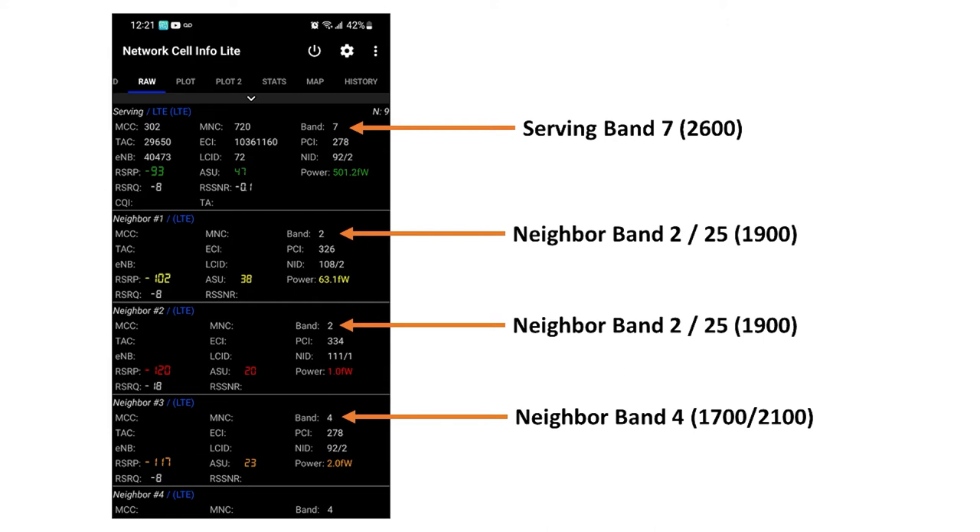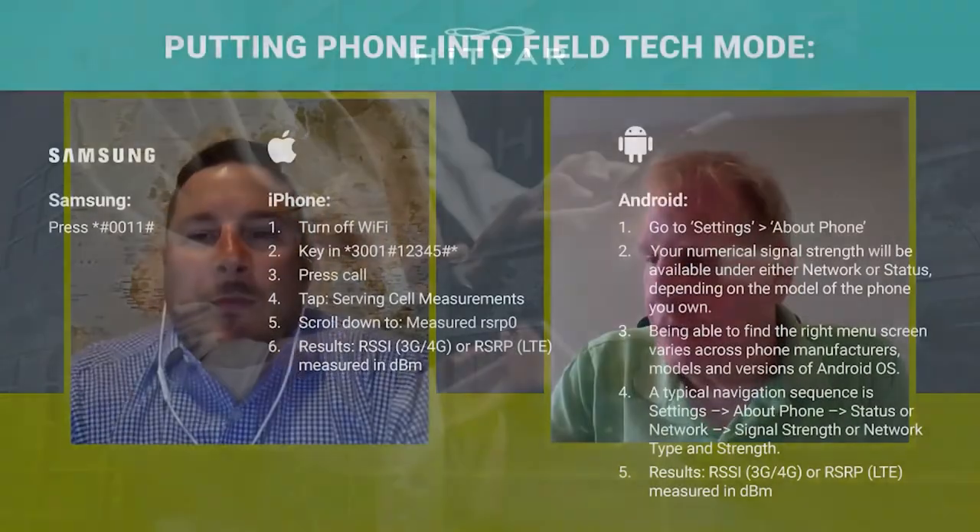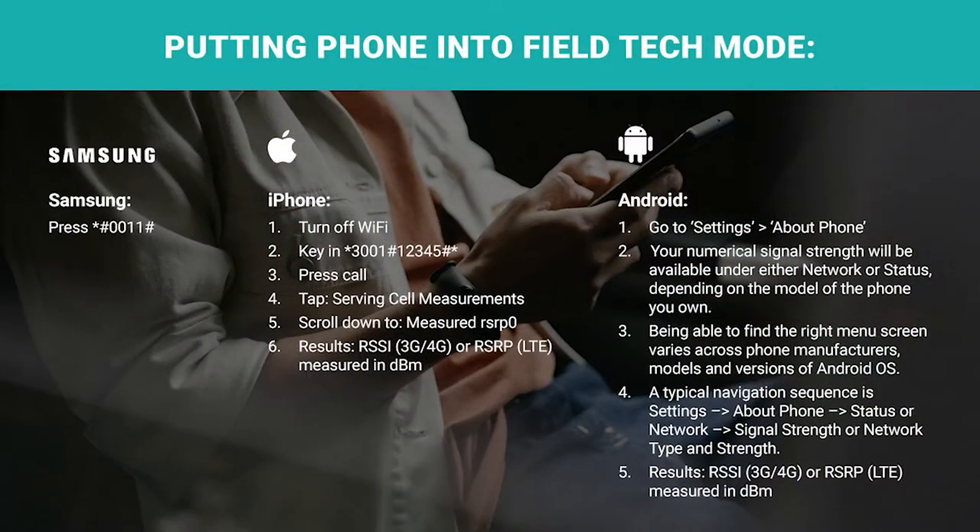So once again, your phone has looked at the priority and said Band 7 is the priority it wants to be on. But because you're on Android, you can see the other frequencies in your area. iPhone, on the other hand, doesn't show those other neighboring towers — it only shows the one you're connected to directly. That's really the big difference. But you could go outside with your Apple phone and see one of those frequencies outside your house. Chances are when you amplify it, you would be using it inside as well.